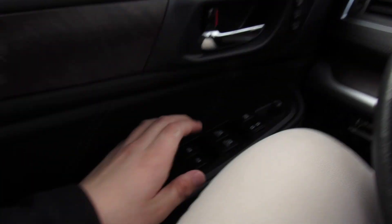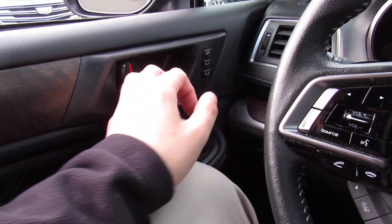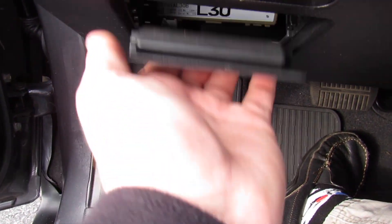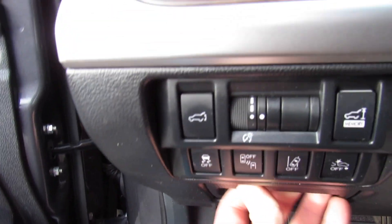This one is equipped with EyeSight. Driver's side automatic window down, unlock all the doors. You can see your power seat memory on the door as well. And pop the hood right there. In typical Subaru fashion, your fuses as well as the OBD port are behind that panel.